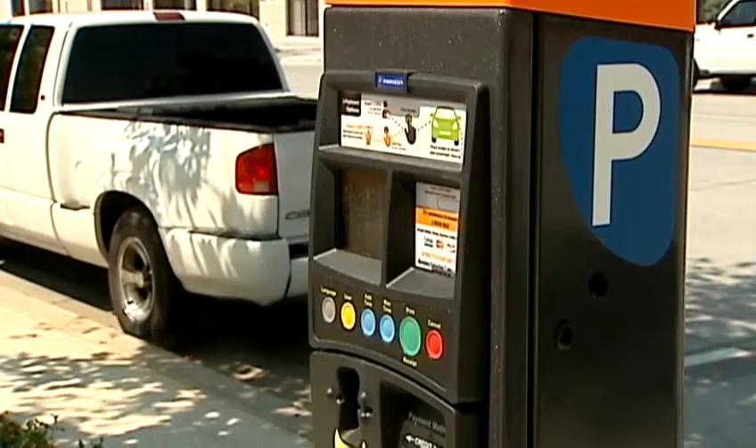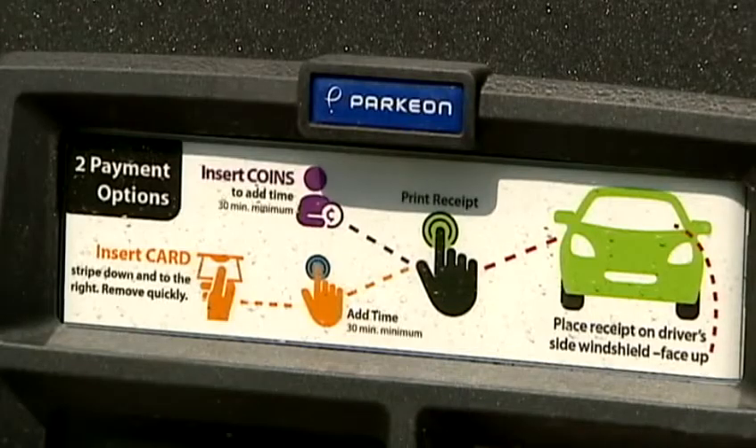More of these meters will be installed through the completion of Project 180. In Oklahoma City, Rachel Calderon, KOCO, Eyewitness News 5. And get this — those meters are solar-powered. They are enforced Monday through Saturday, 7 a.m. to 6 p.m.